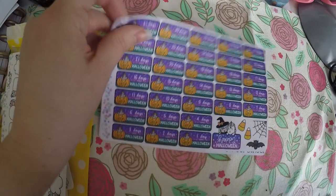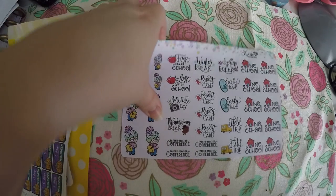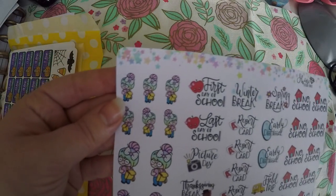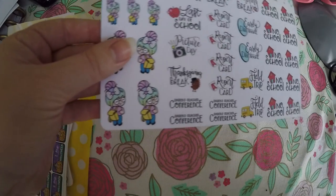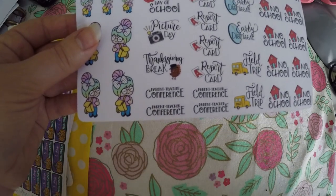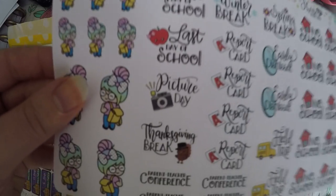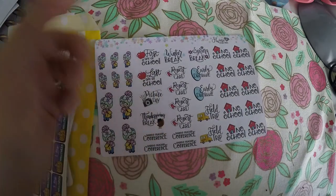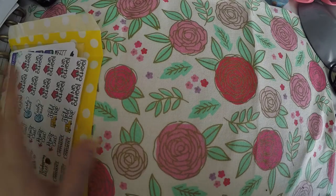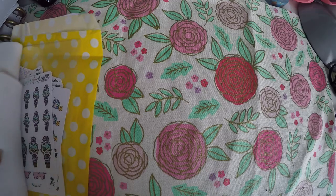I also grabbed these Halloween countdown ones — we've got a while to go but I thought they were cute and I love Halloween. And then lastly I got these little school ones. Some will apply to me, like no school, first day of school, last day of school, and winter break. Field trips and parent-teacher conferences won't apply right now, but I'll hold on to those for when my daughter starts school. So that is everything I got from that shop and I will link it below.